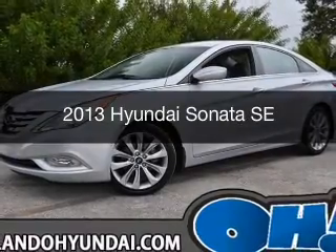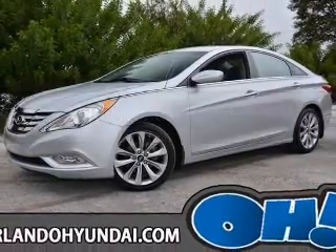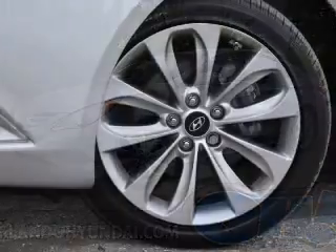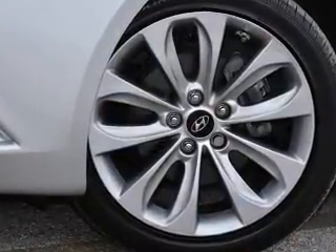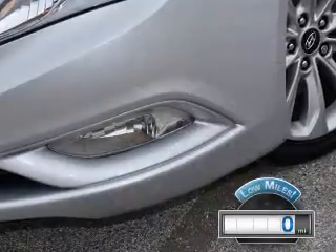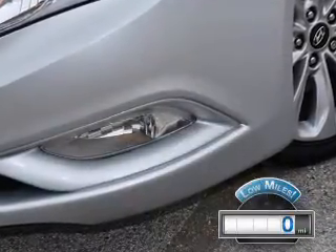This is a used 2013 Hyundai Sonata. It's powered by front-wheel drive, a 2.4-liter, 4-cylinder engine, and a 6-speed automatic transmission. With fewer than 1,000 miles, this vehicle is like new.